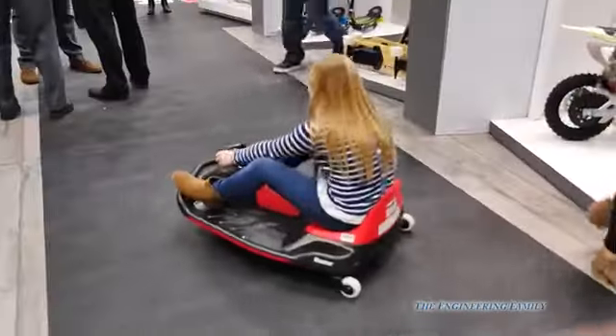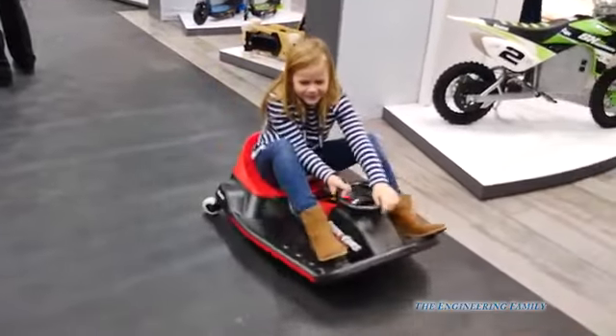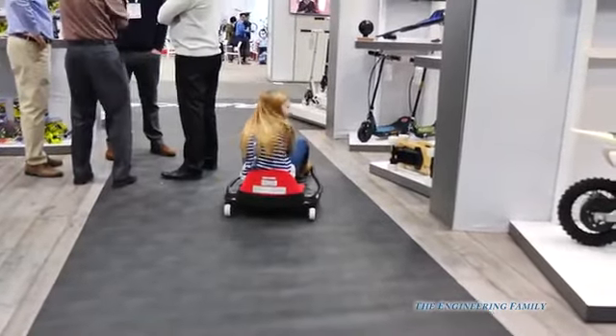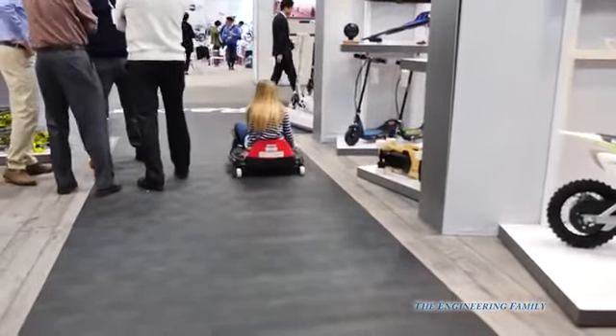Up next, the Assistant's on a crazy cart. We've done videos on crazy carts before, haven't we, Assistant? They're a lot of fun to drive. She may need a little bit more room than right here in order to fully ride her crazy cart. So I wonder what the next thing is that she's going to ride.